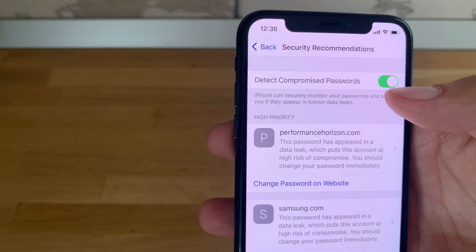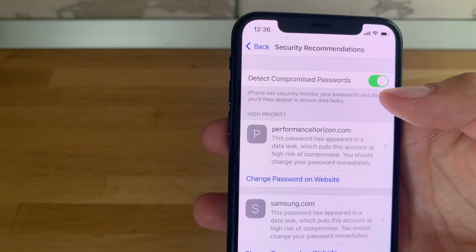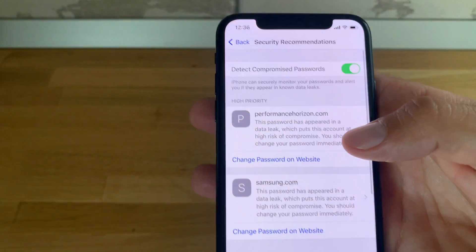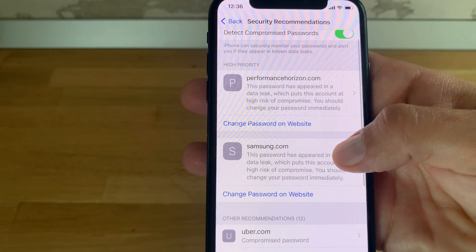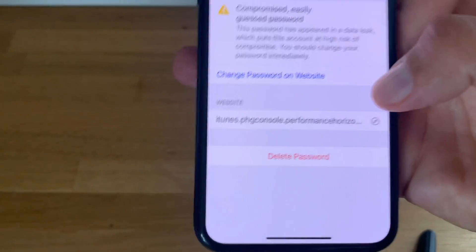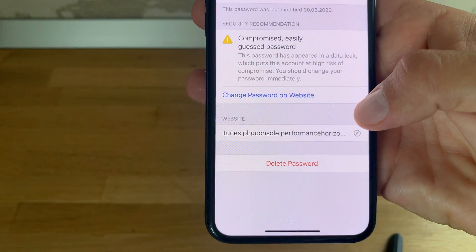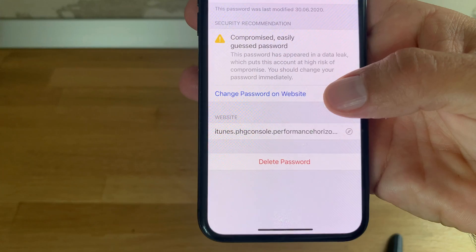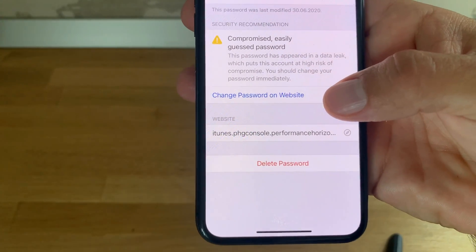To check for other weak passwords stored in iCloud Keychain on your iPhone, go to Settings, scroll to Passwords, and tap Security Recommendations. Make sure that 'Detect Compromised Passwords' is enabled — this is on by default in iOS 14. You'll see a High Priority list; tap any entry to get info on why the password is compromised, then use 'Change Password on Website' to fix it.